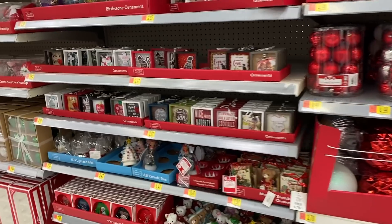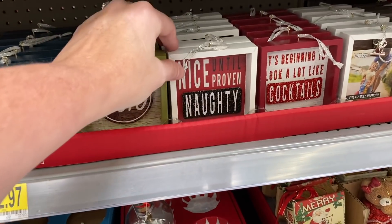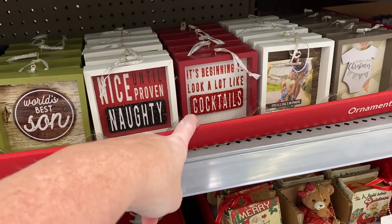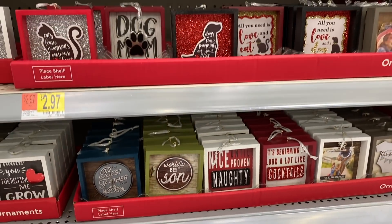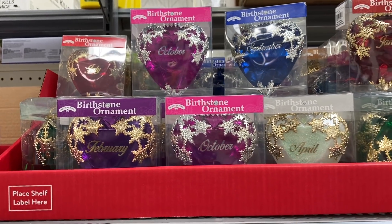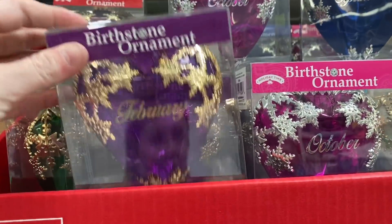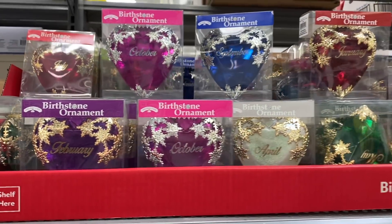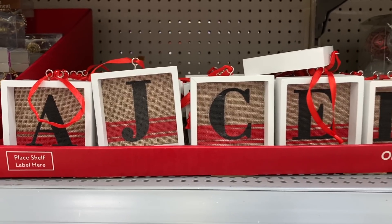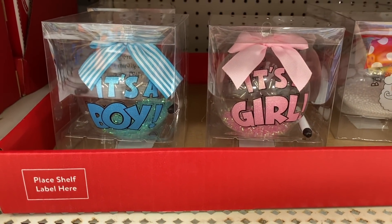These ornaments look like something you could put on a tiered tray. They say things like 'Nice Until Proven Naughty' and 'It's Beginning to Look a Lot Like Cocktails' — that's really cute. They've got baby's first Christmas ornaments, all really really pretty. I love these birthstone ornaments — they're only $2.97. I was born in February so that one would be mine. I really like the April one too. They also have some more letter ornaments.